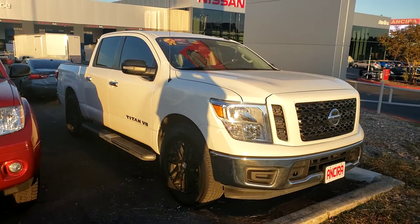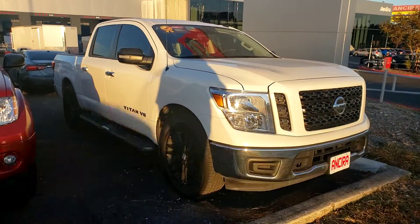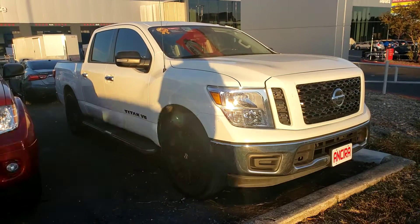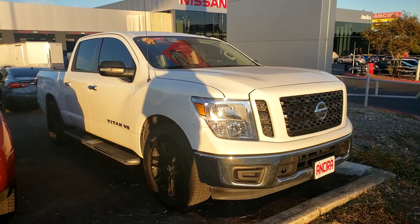Good evening Jillian, Chris here with Anseera Nissan. Hello, how are you? I have a 2019 Nissan Titan. I'm just going to give you a quick overview of the exterior to interior before you get a chance to come out and take a look.